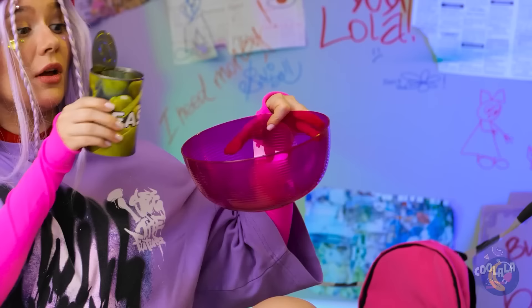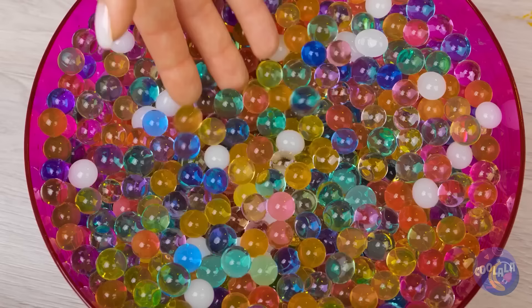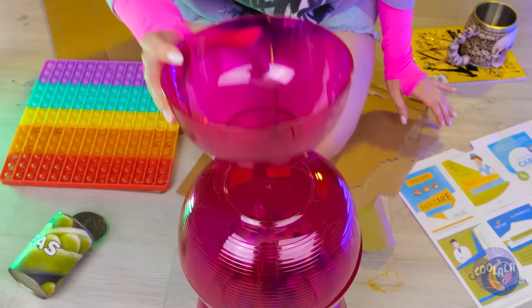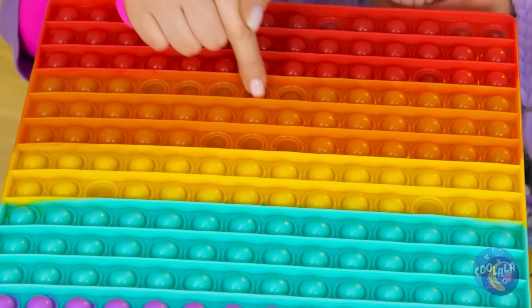Orbeez? I was hoping for peas. Maybe we could still use them — they're still fun to hold. Fill up some bowls. With the added weight, the bowls can make a sturdy table. We probably should add something flat on top. And if it's filled with popping bubbles, that's just an added bonus.